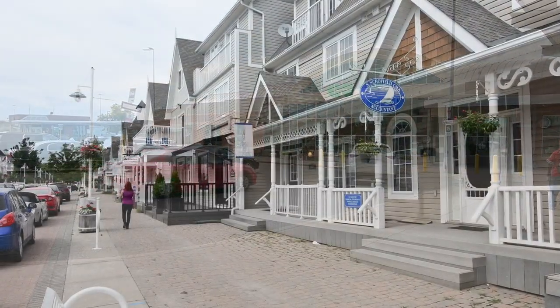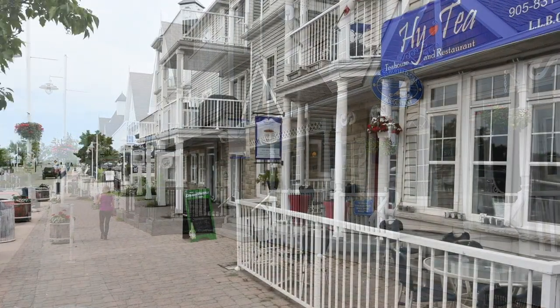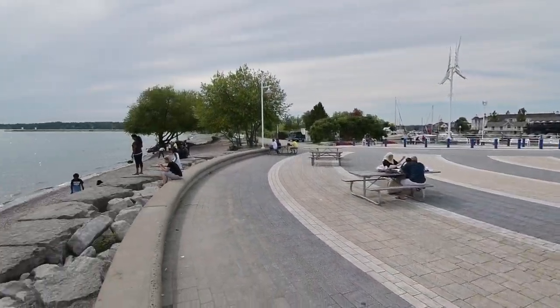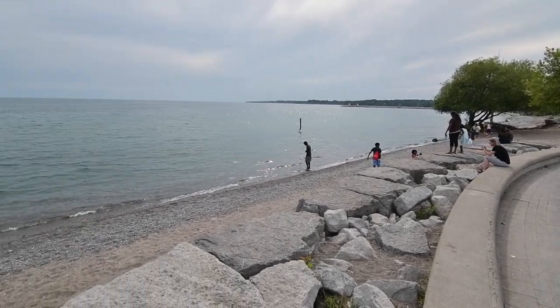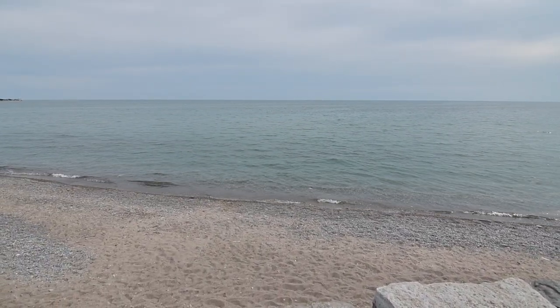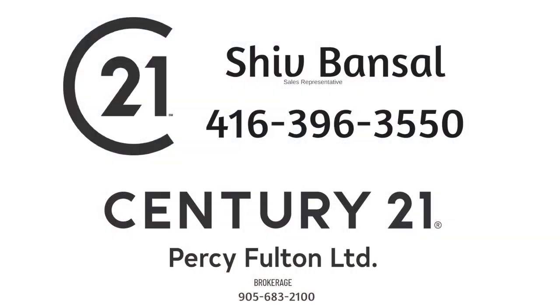As well as being close to the shopping, entertainment, and waterfront enjoyment of Pickering's beautiful Frenchman's Bay community along Lake Ontario. Thinking of selling or buying? Call Shiv Bansel at 647-523-8201.